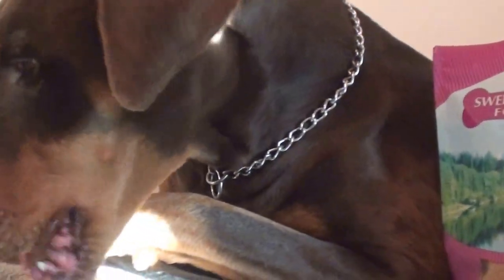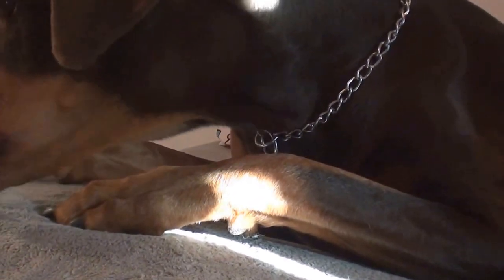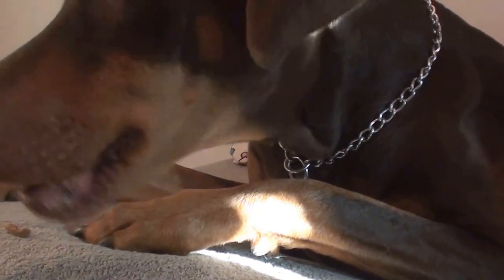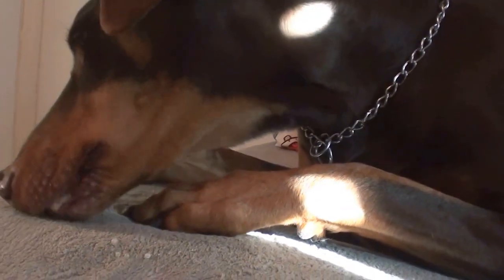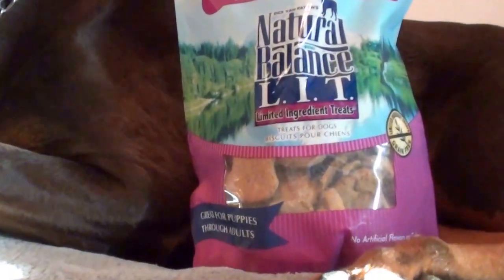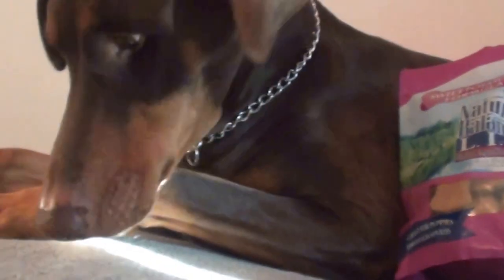We definitely recommend these. I bought these this time at Chewy.com — I'll put the link below along with how much I paid after checking my receipt. These work really great whether you have a large breed or small breed dog. They will probably really like these. Take care, bye!